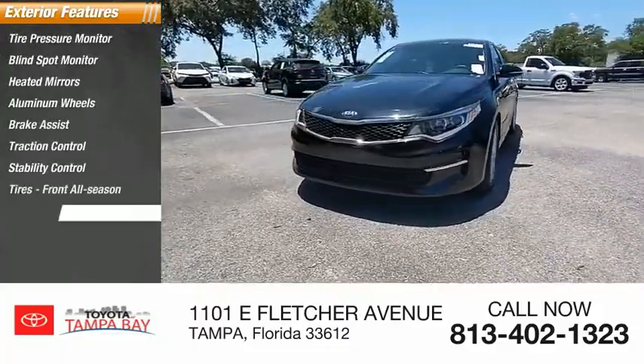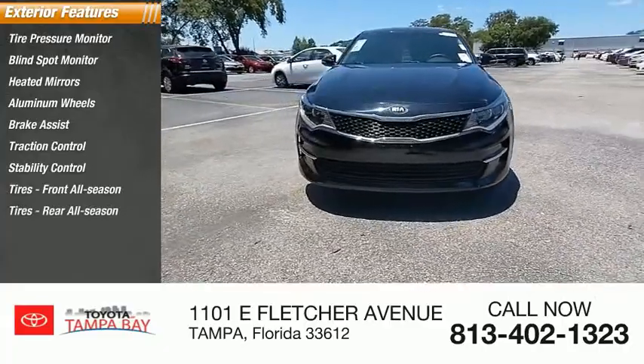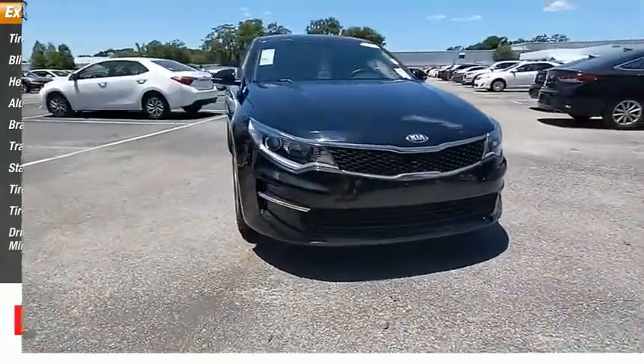Stability control, front and rear all-season tires, and driver illuminated vanity mirror.